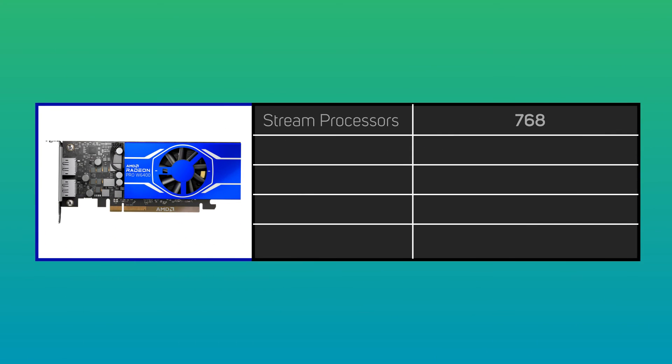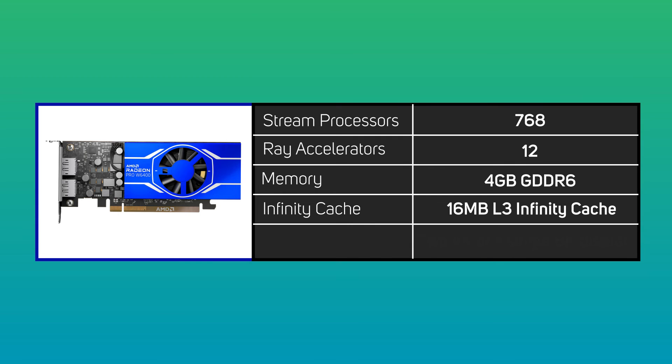Finally, the W6400 has 768 stream processors, 12 ray accelerators, 4GB of GDDR6 memory, and 16MB of L3 Infinity Cache. It supports 2 4K or a single 8K display.